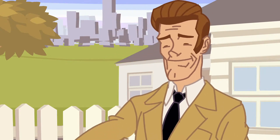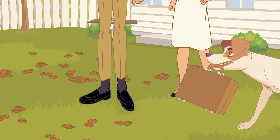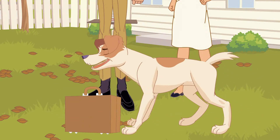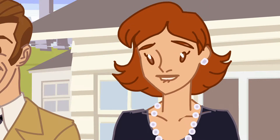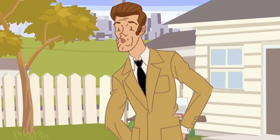Well now, here you go, Max. Enjoy your new home. We are so happy to have you, dear. Yes, I hope you make the best of it.